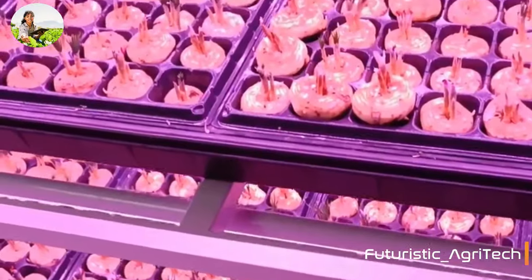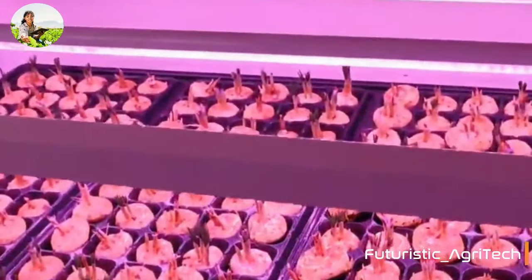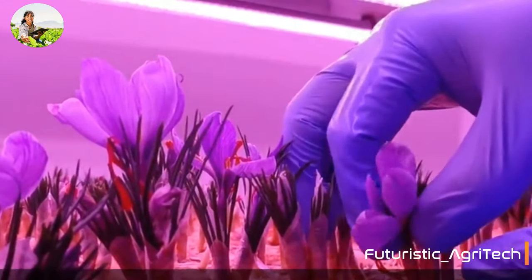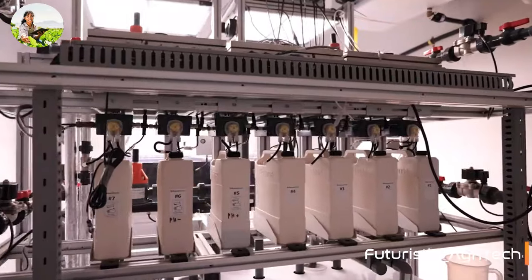So is it really worth it to grow saffron on a vertical farm controlled by artificial intelligence? Let's look at this startup's experience in the subject and its revolutionary new method of growing saffron.